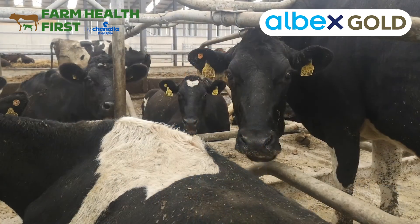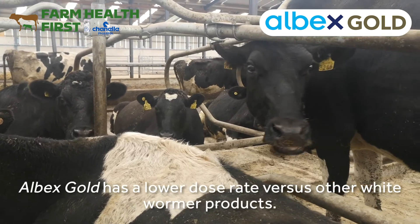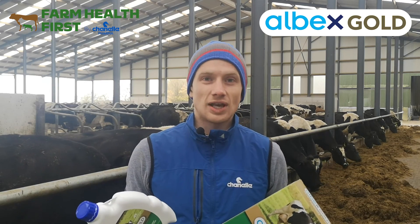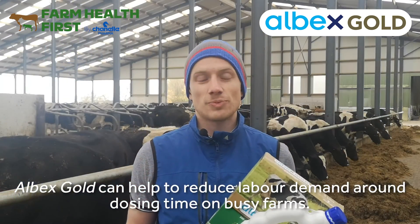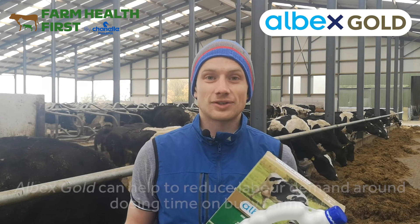What does it mean for you as a farmer? Practically, a smaller dose rate — so less handling of animals, less labour exertion at dosing time, less frequent filling of dosing guns. That's one of the main reasons we brought this product to market. Ireland has one of the fastest expanding dairy herds in all of Europe, and more and more on farm we're seeing labour as a significant limiting factor.